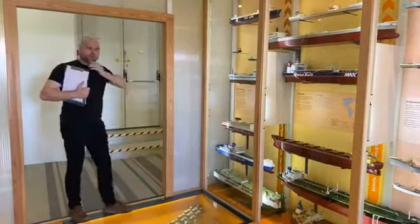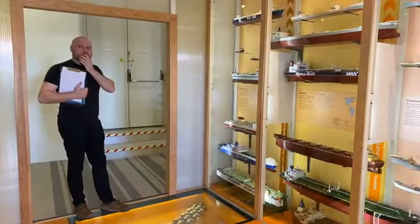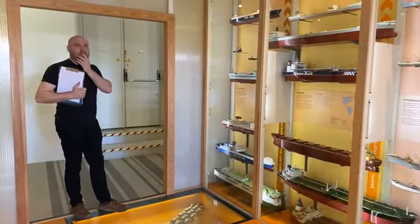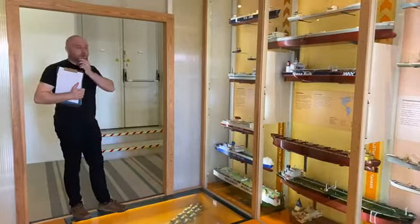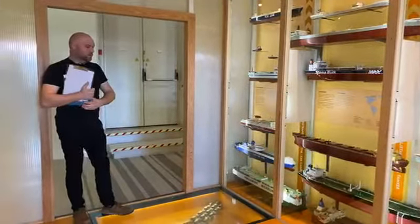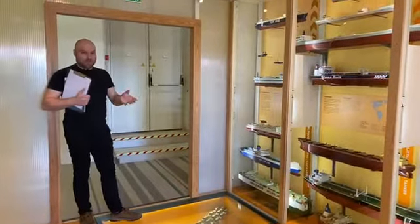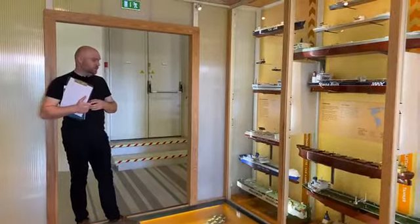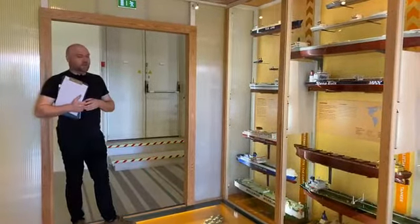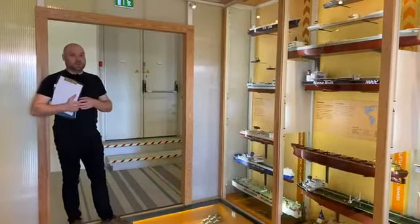Madeleine Svahn kommenterar att RoRo-fartygen drar mycket bränsle. Ja, det stämmer - om man ser på bränsle i relation till hur mycket volym eller vikt man transporterar. De går snabbt och containerfartyg kan gå väldigt snabbt över haven - ju snabbare desto mer bränsle. Det är en bra synpunkt och det kan vi ta med oss in i nästa segment.